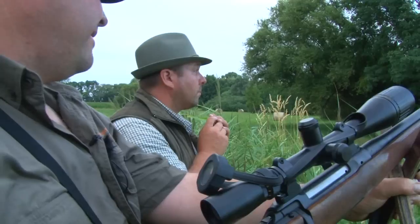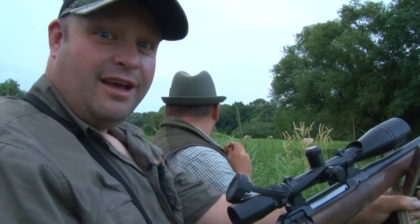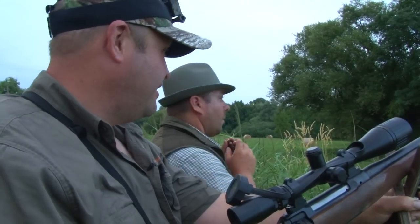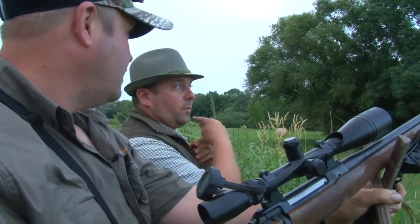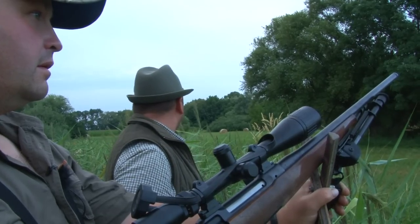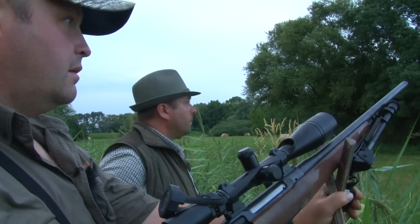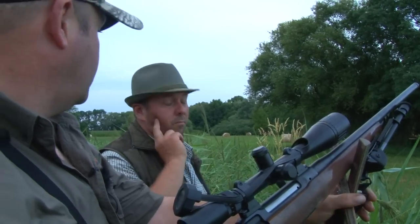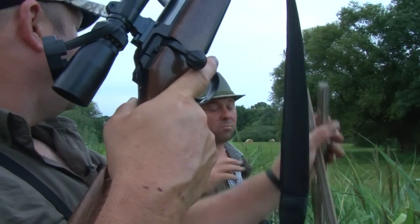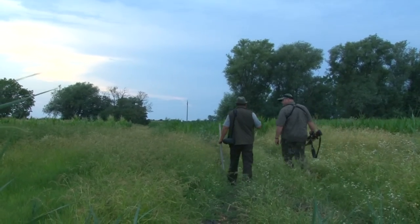Steve's over the moon with having this young roebuck in such close proximity. But unfortunately the little guy is no longer happy and he starts to bark. If he's barking he's going to scare away all the other bucks this evening, so they decide to move on.